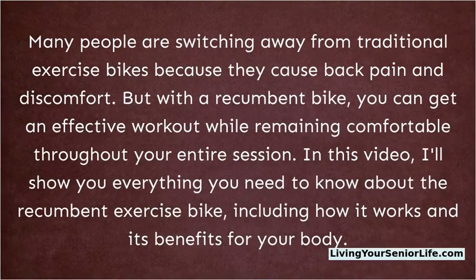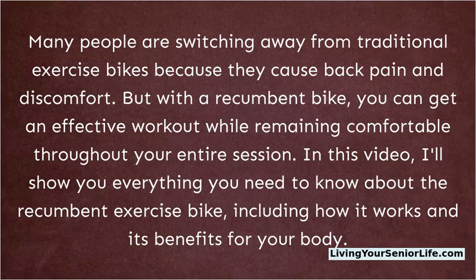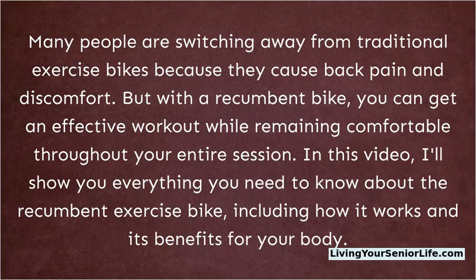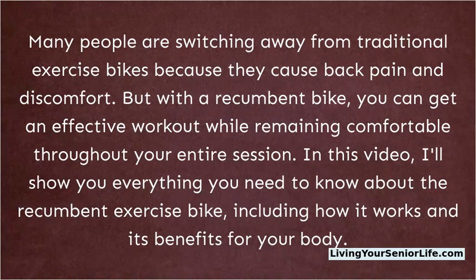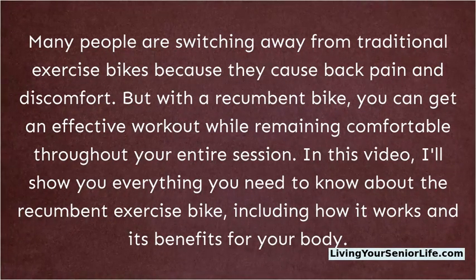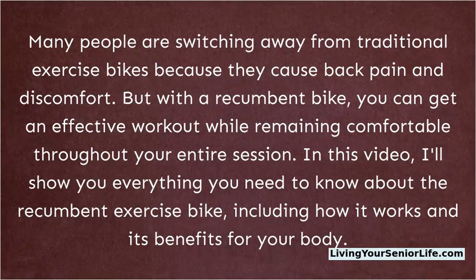Many people are switching away from traditional exercise bikes because they cause back pain and discomfort. But with the recumbent bike, you can get an effective workout while remaining comfortable throughout your entire session. In this video, I'll show you everything you need to know about the recumbent exercise bike, including how it works and its benefits for your body.